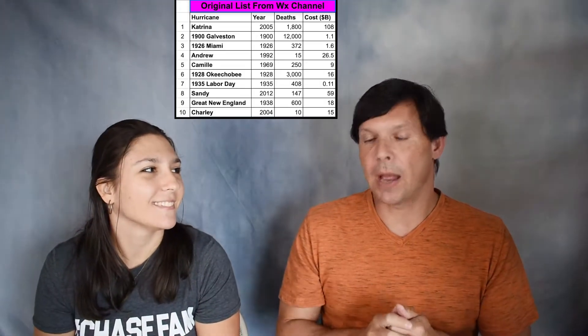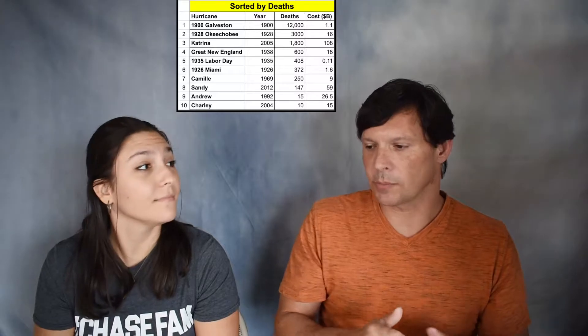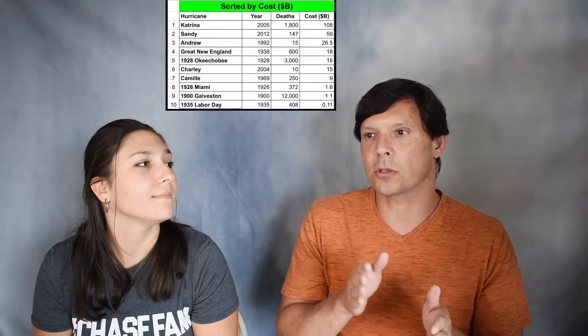Number one, we took their list and ranked them in terms of number of deaths. Then we did the same storms ranked in order of cost, making sure costs were the 2021 equivalent — we accounted for inflation so it's comparable across the board.